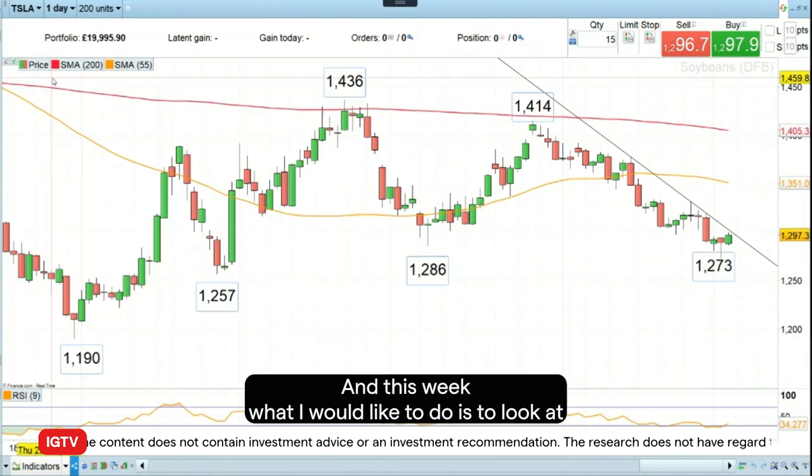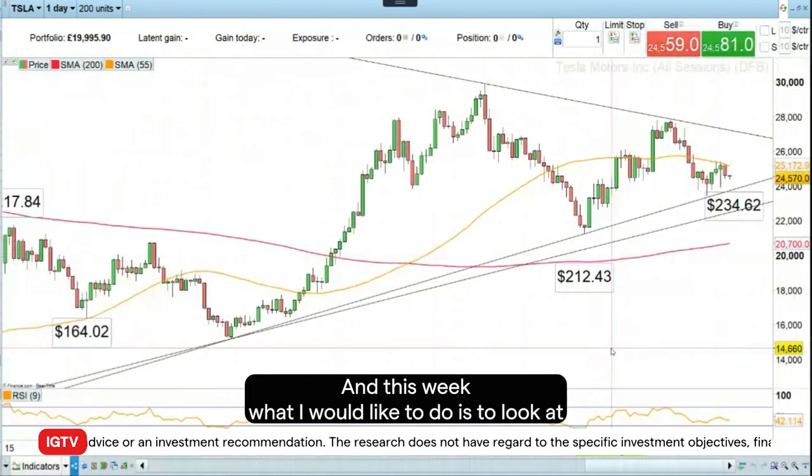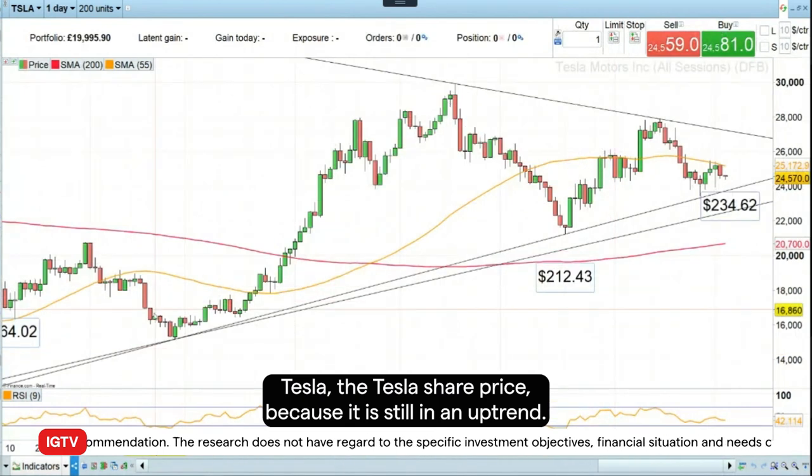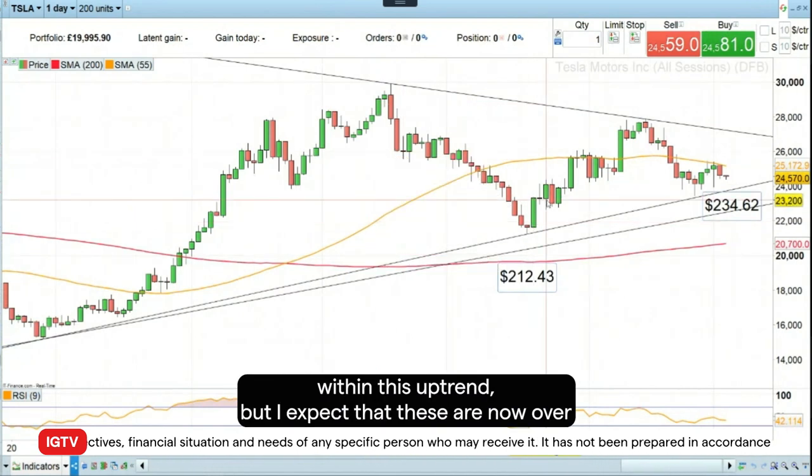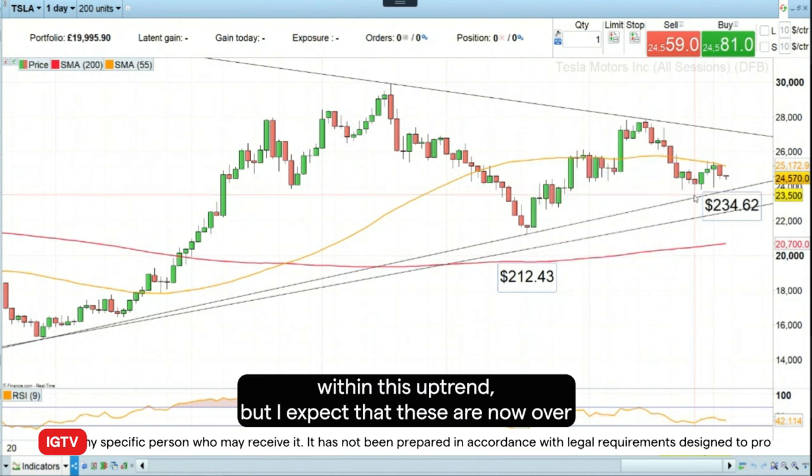This week I would like to look at Tesla, the Tesla share price, because it is still in an uptrend. As you can see here, we've had a series of corrections within this uptrend, but I expect that these are now over.